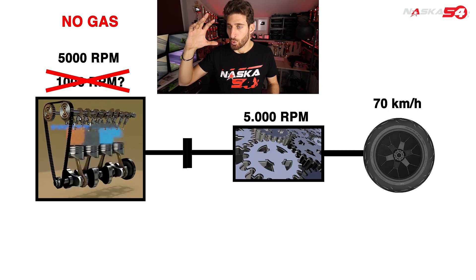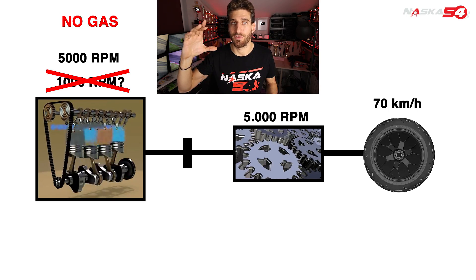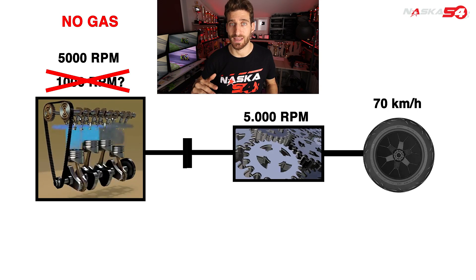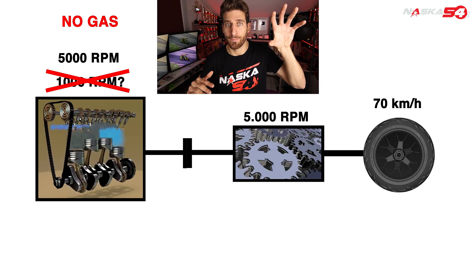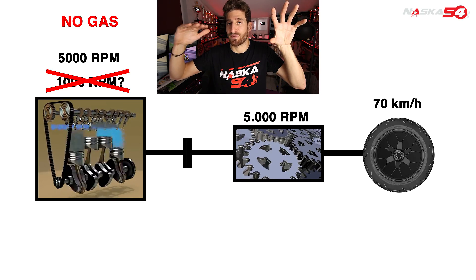So we have the engine which does not have enough fuel flow and would love to run at 1000 RPM. But the wheels are instead at 70 km/h and they want to make it run at 5000 RPM.